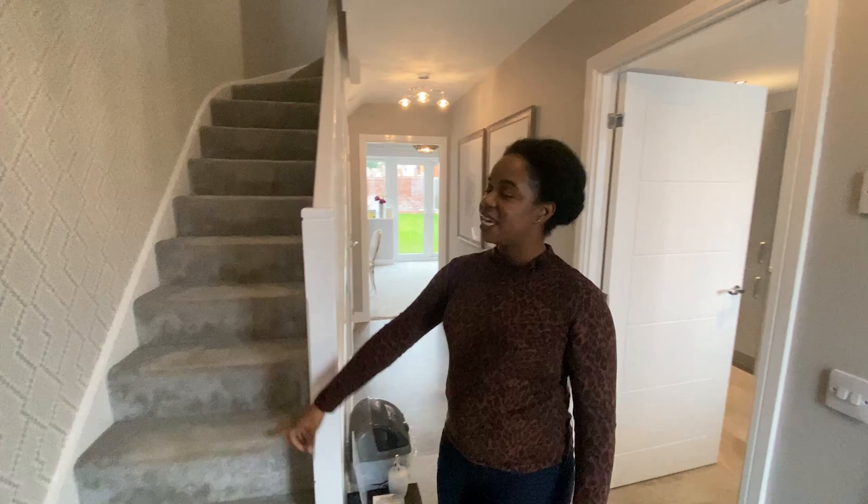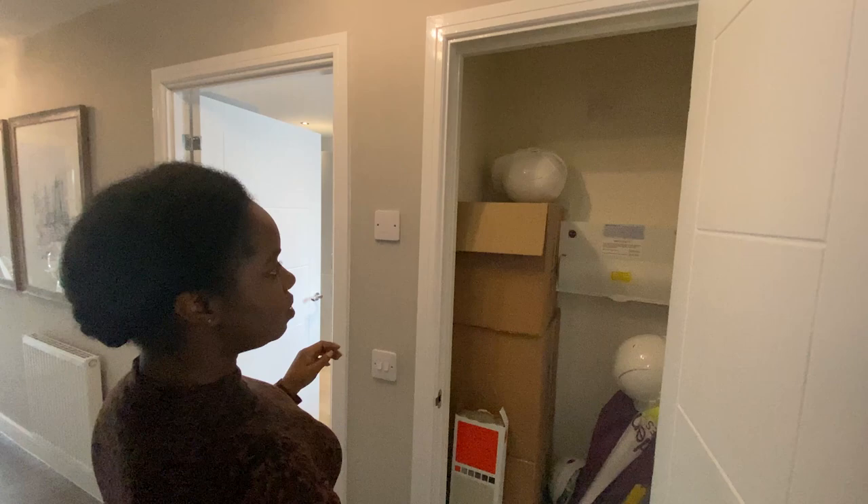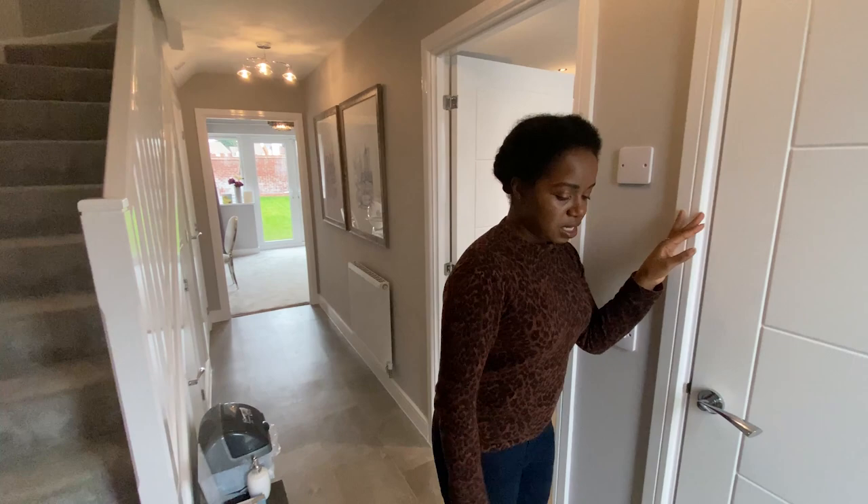Welcome to your entranceway. The first thing you're going to come in is a door with a glazed panel, which lets in quite a lot of natural light. The first thing that'll draw your attention is the view towards the back, but we'll look at that later. You've got your staircase going up to the first floor, a storage cupboard, and you're going to notice throughout the whole property these panel doors — that's quite a nice little detail. That's your storage cupboard with your fuse board. The first room on your right is the kitchen.